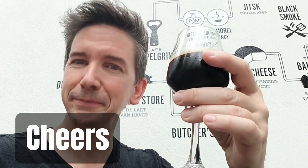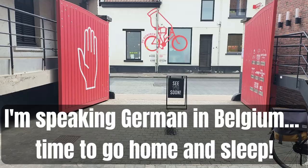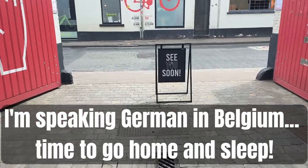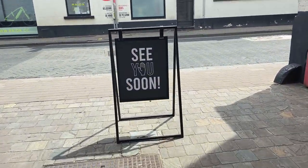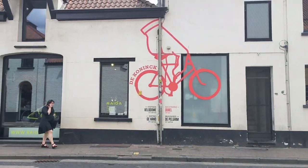Cheers. Santé. Prost. There you have it — that's the second part of the Belgian tour. Watch out for the third part, coming here soon.